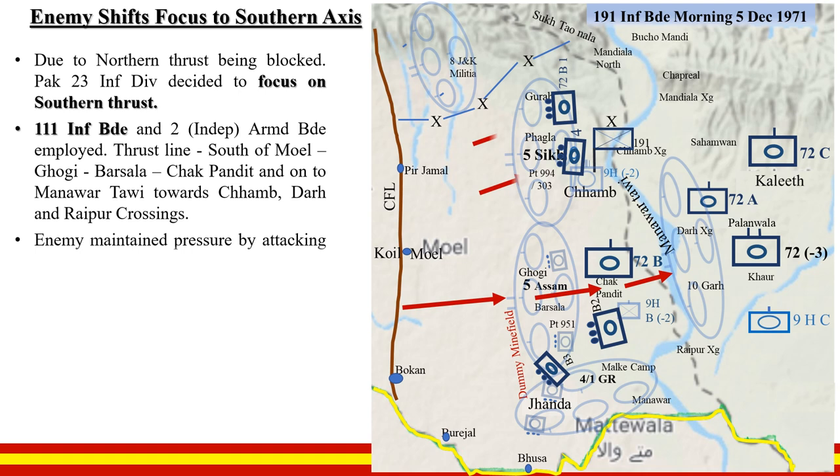Gogi Barsala came under heavy attack from infantry and armour but was repulsed by Number 3/2 Bravo Squadron and companies of 5 Assam and 5 Sikh.